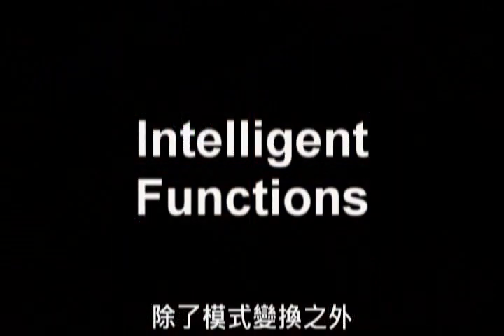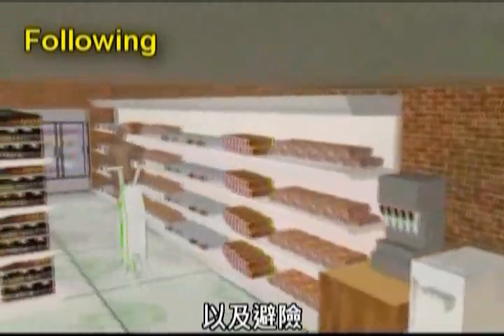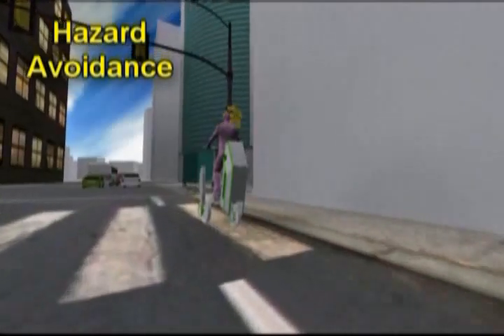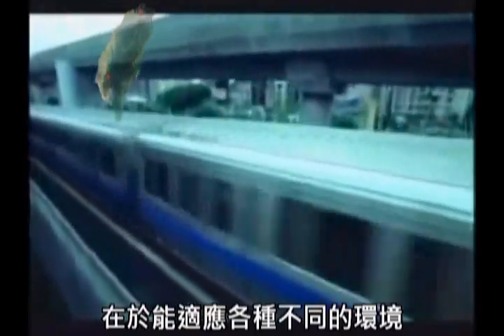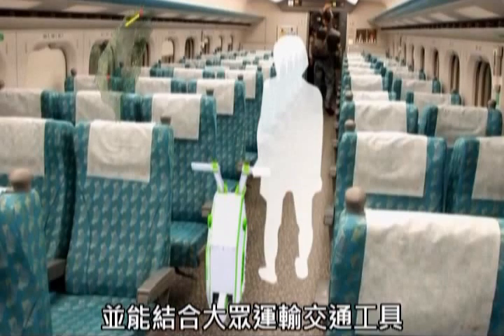Along with the different modes of transport, the IPLEV also has intelligent recognition functions. This includes call and follow and hazard avoidance. The greatest characteristic of this vehicle is that it can adapt to different environments and combine with currently existing mass transportation.